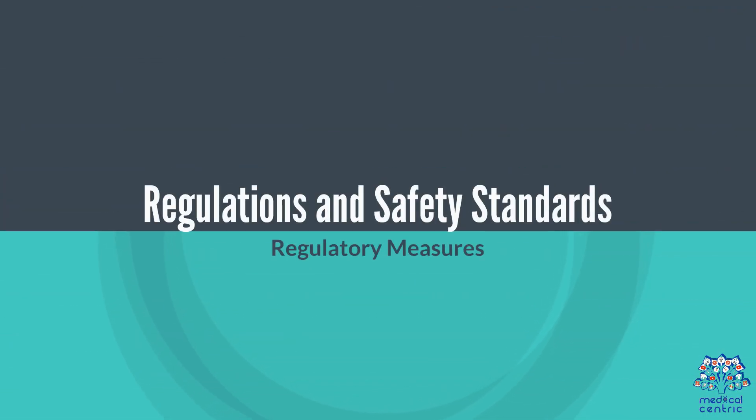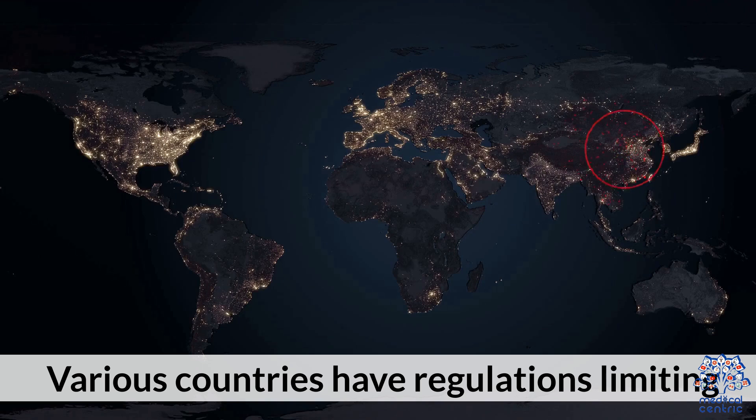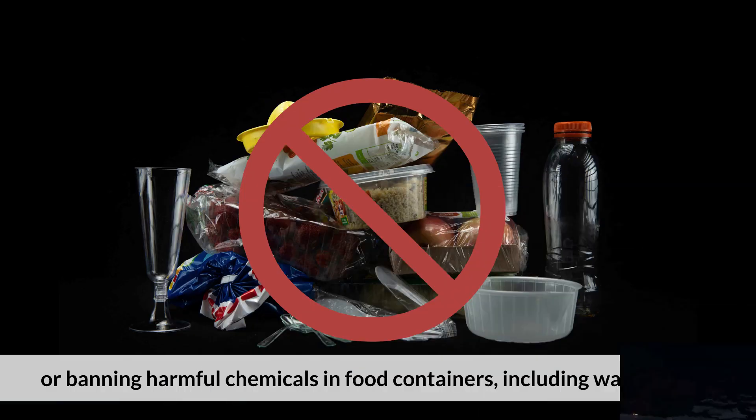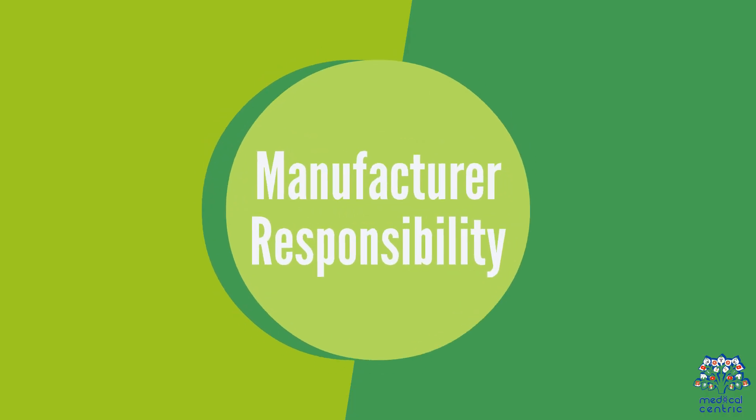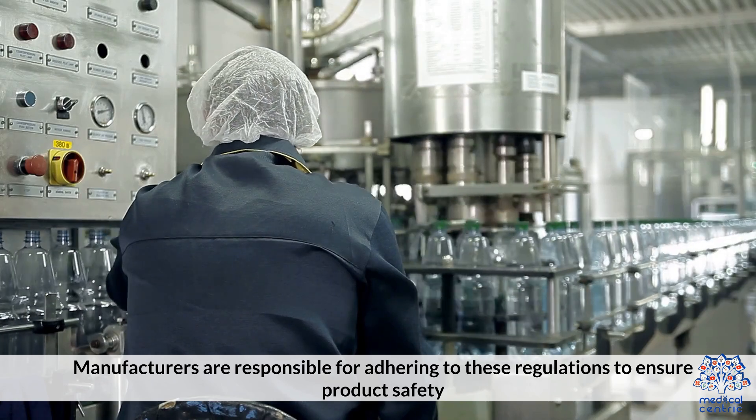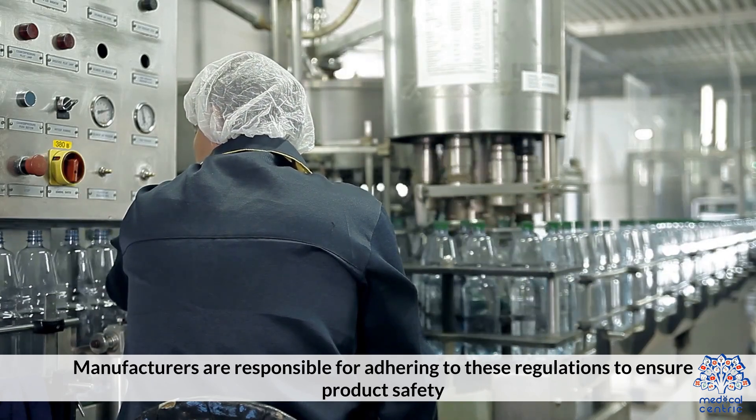Regarding regulations and safety standards, various countries have regulations limiting or banning harmful chemicals in food containers, including water bottles. Manufacturers are responsible for adhering to these regulations to ensure product safety.